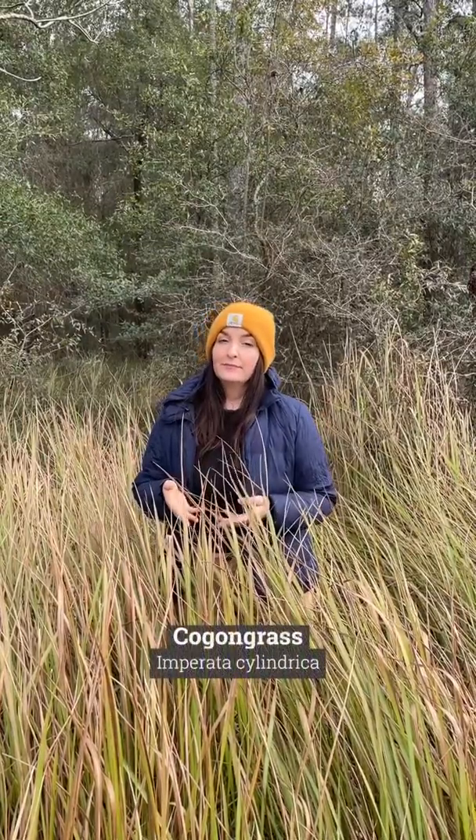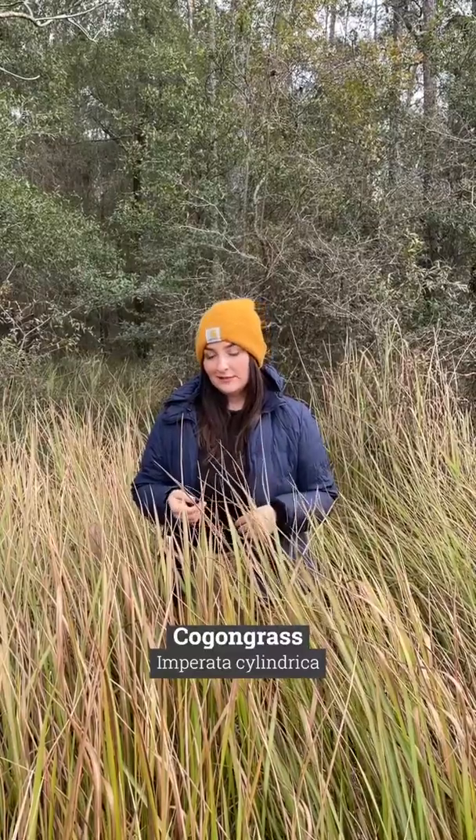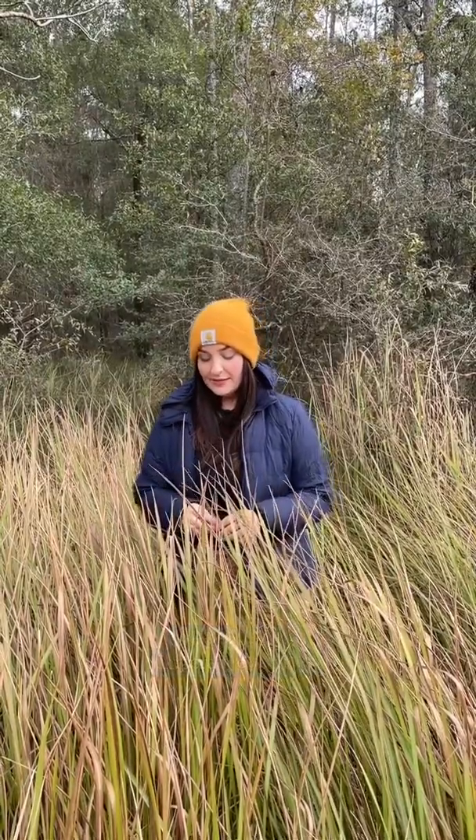This is Cogongrass, also known as Imperata cylindrica. It is a highly aggressive and very threatening invasive species that is spreading like wildfire across the southeast.